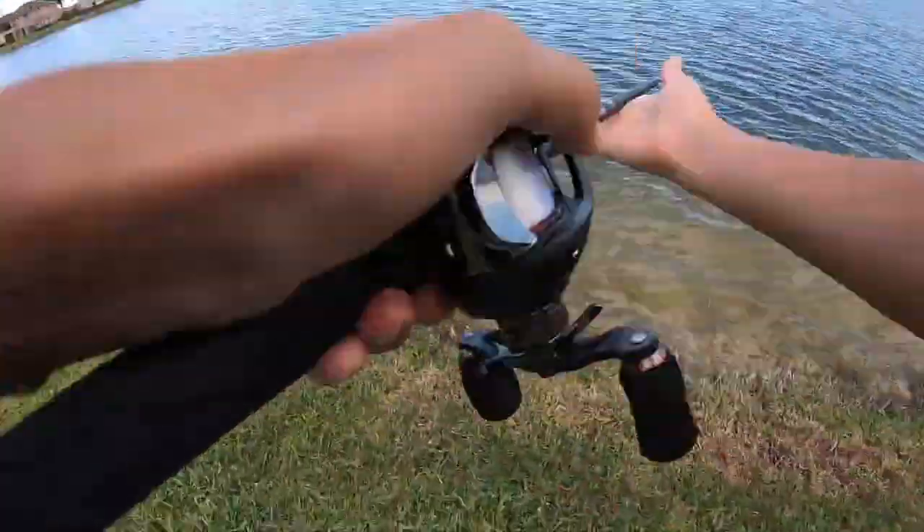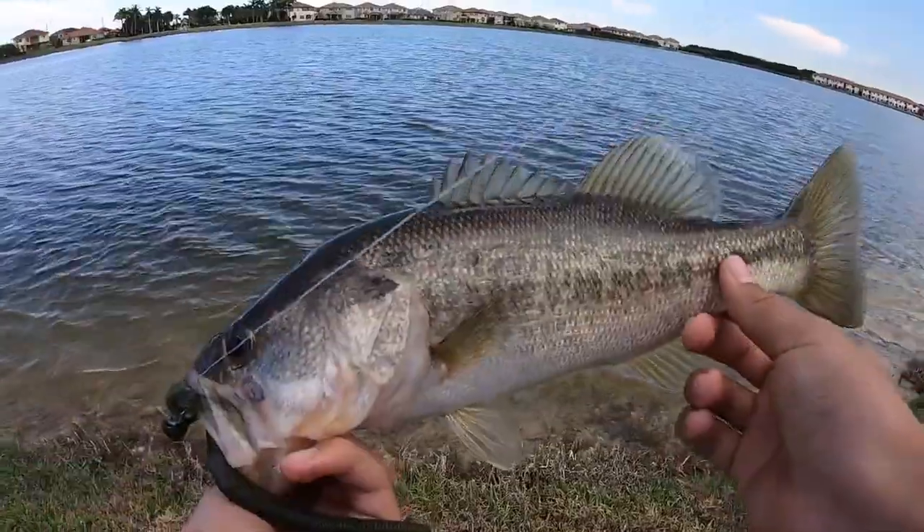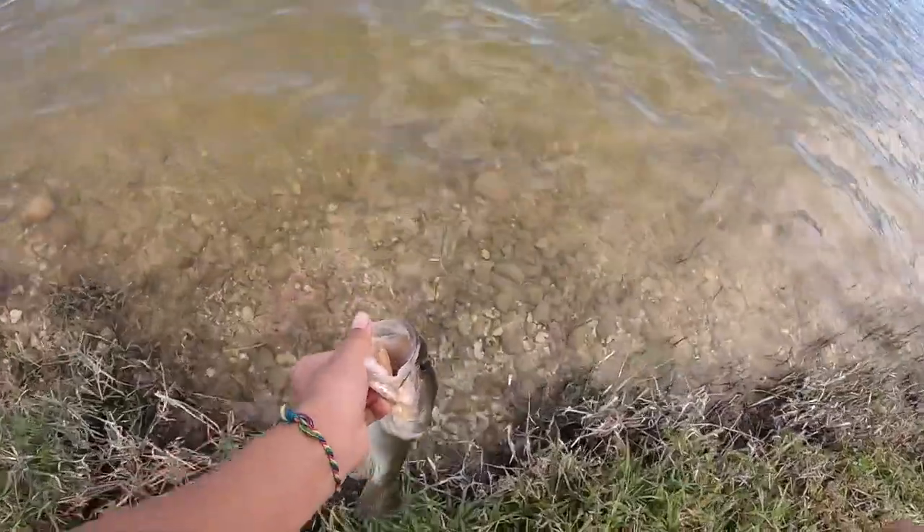Third fish of the day — these are pretty small though. See you buddy.